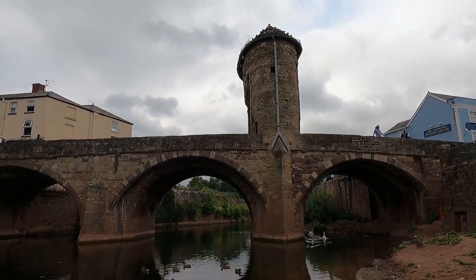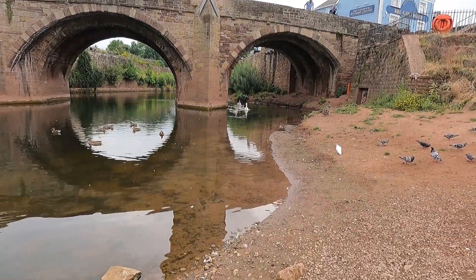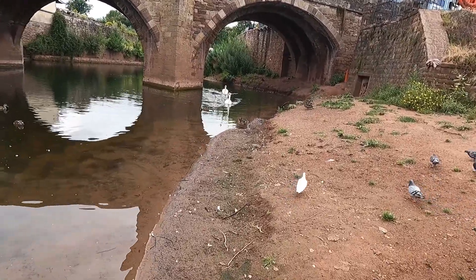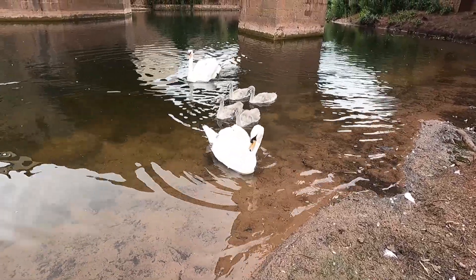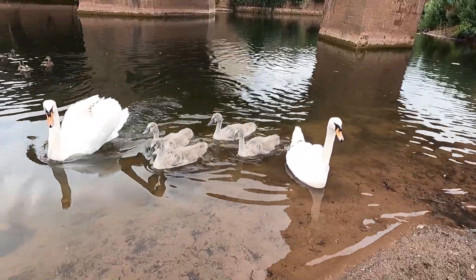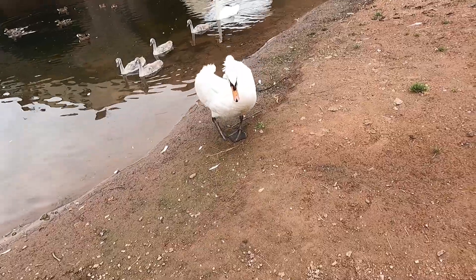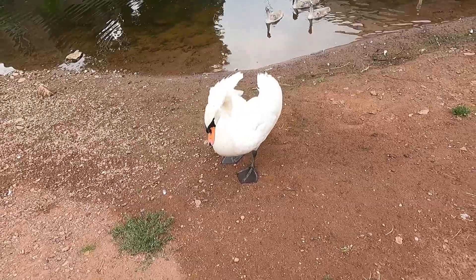This is Monmouth Gate, which has a gorgeous bridge. We've got some swans and their cygnets - still grey and fluffy. Daddy swan is not happy. He's either wanting food or he wants to eat me, so I'll go for a walk right away from the river's edge.